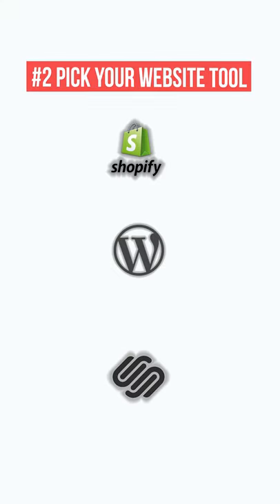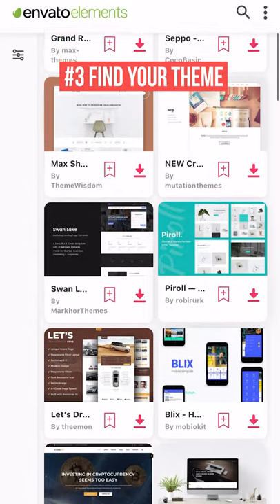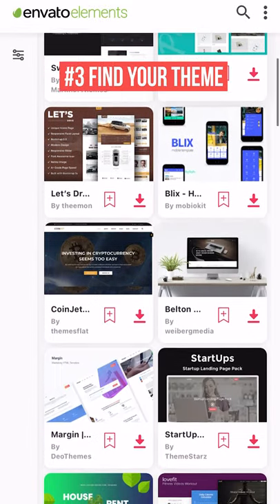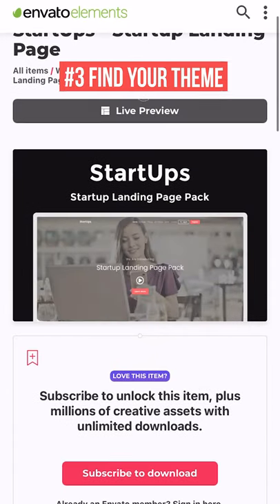Secondly, once you have a lot of bullet points and things that you want to convey on your website, then you want to determine what type of tools that you want to use. Once you have determined what tool you want to use, you want to find a theme that's going to suit your business. You don't have to utilize the one that is the best selling one — you just have to find one that suits your brand and yourself.